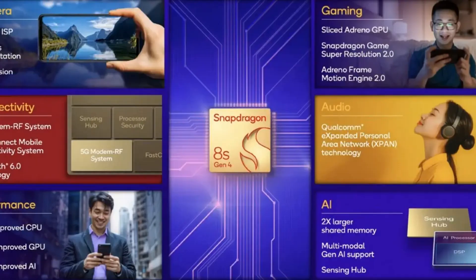What really gets me excited is the GPU side of things. We've got an Adreno 825 GPU, which Qualcomm claims offers a 49% improvement over the previous gen — that's some serious graphical firepower. And if you're into ray tracing and gaming, this chip has you covered with Snapdragon Elite gaming features like Snapdragon Game Super Resolution 2 and Adreno Image Motion Engine 2.